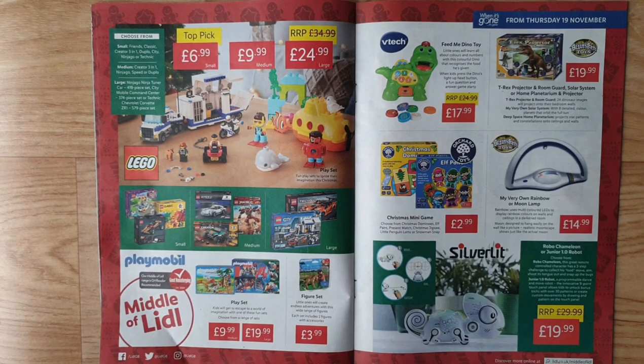Playmobil — Lidl play sets for kids to escape to a world of imagination. Choose from a range of small, medium, and large figure sets. Little ones will create endless adventures with this wide range of figures — each set includes two figures with accessories. VTech Feed Me Dino toy — little ones will learn all about colours and numbers with this colourful dino that recognises the food it is given; when kids press Dino's light-up head button a fun question-and-answer game starts.